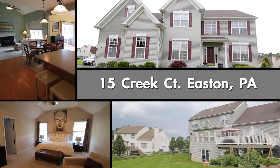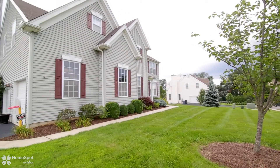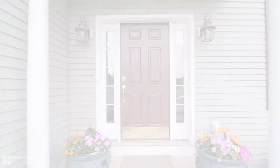Welcome to Fifteen Creek Court. This sprawling four-bedroom, three-bath colonial is located in the esteemed Estates at Bushkill Creek. Centered on over a half-acre of land, the columned porch will lead you inside to the impressive two-story foyer.